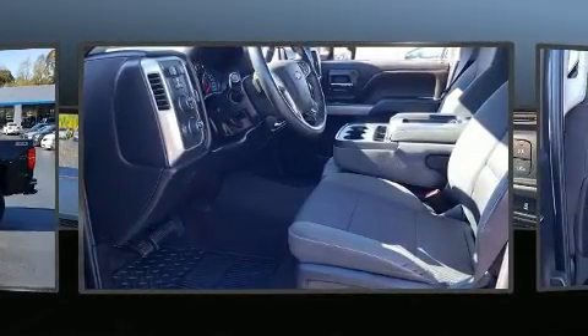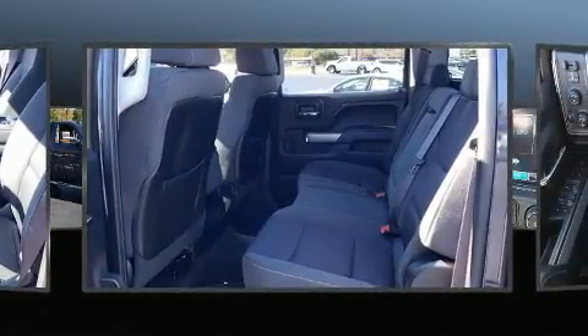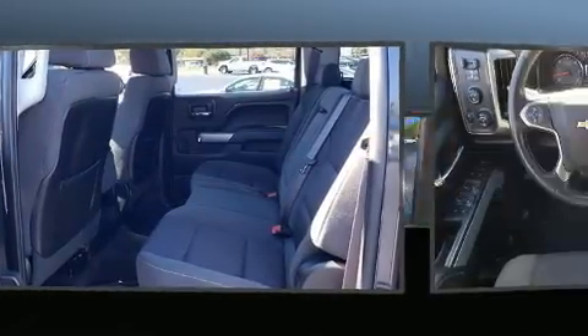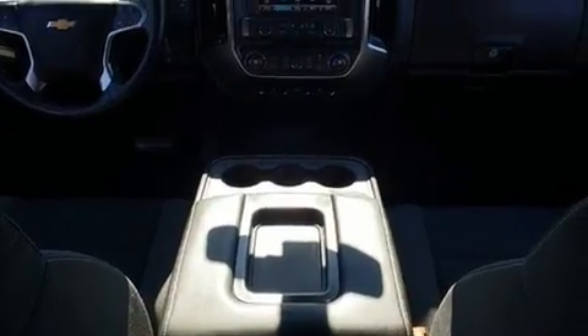Smooth gear shifts are achieved thanks to the powerful 8-cylinder engine. And for added security, dynamic stability control supplements the drivetrain. Four-wheel drive allows you to go places you've only imagined.